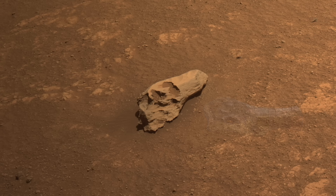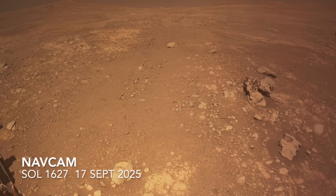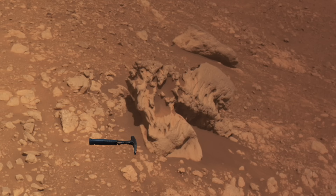The view out front revealed even stranger rocks. These had me conjuring not a dinosaur, but some kind of alien — maybe like the xenomorph from the Alien movies.